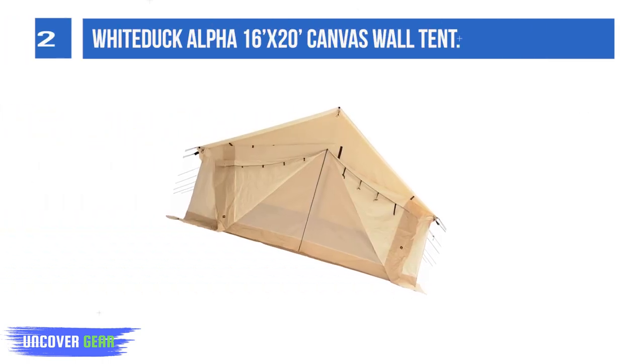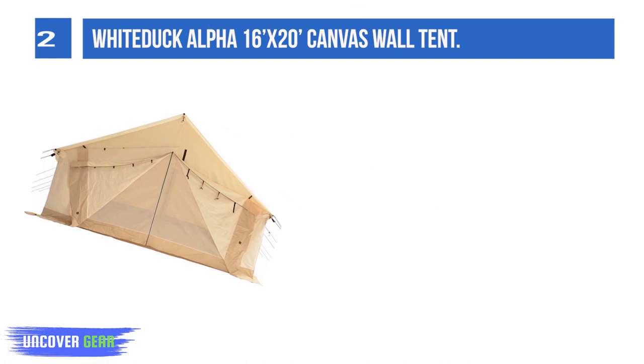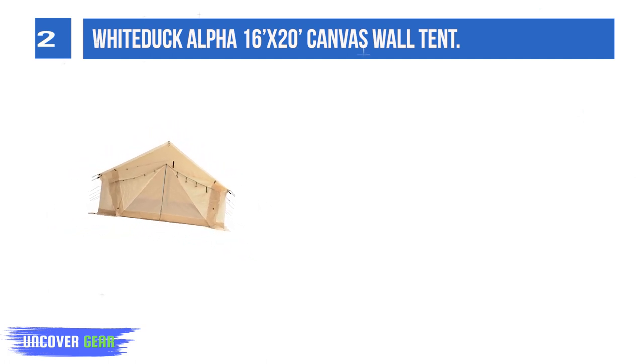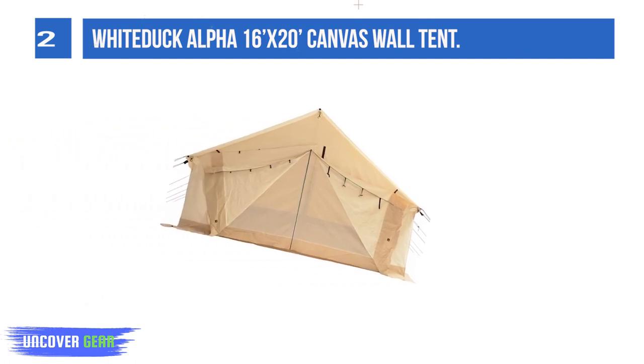List number 2: the Wytuk Alpha 16x20 Canvas Wall Tent. I've chosen the Wytuk Alpha 16x20 Canvas Wall Tent as the best large glamping tent. Wytuk makes excellent canvas tents and its Alpha model is perfect to use for hunting, big gatherings, a shared camping kitchen, or extended field trips.